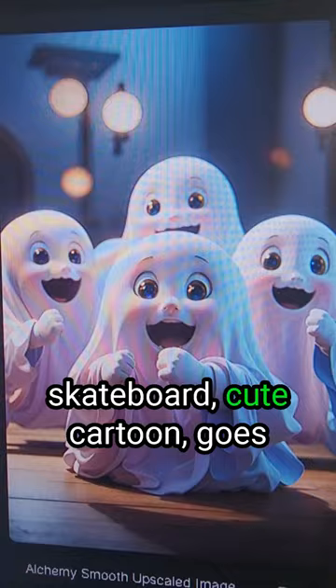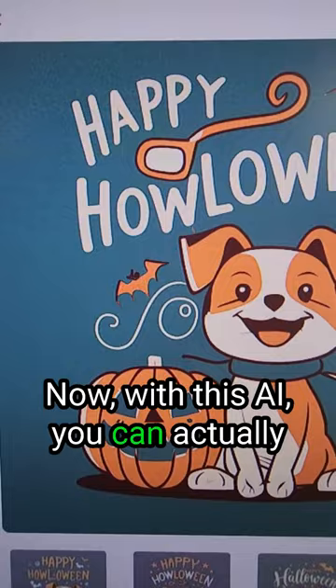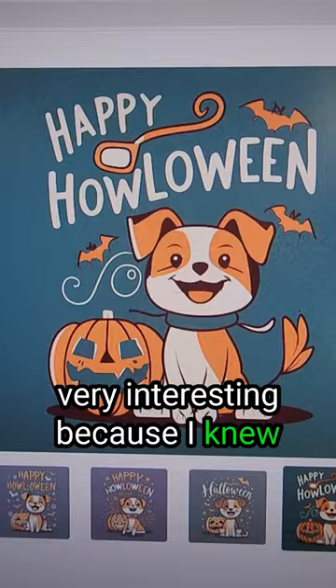Skateboard, cute cartoon ghost, cyber predator, these cute puppy sticker designs. The next one is Ideogram.ai. With this AI you can actually put text into the design, which is very interesting — I knew it was going to get there but didn't know it would get there that fast. Check out this one: trick or treat cat, Hado Hermosa Cuba, Albert Einstein.